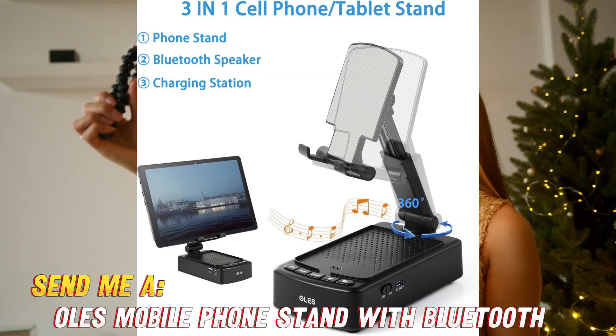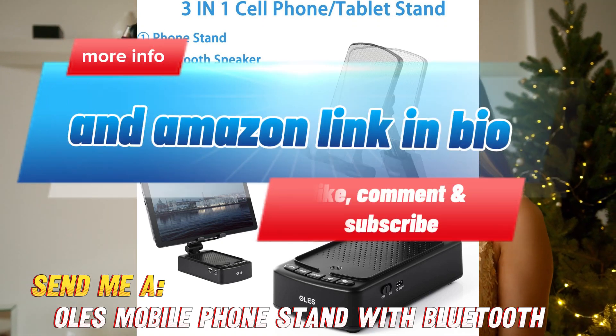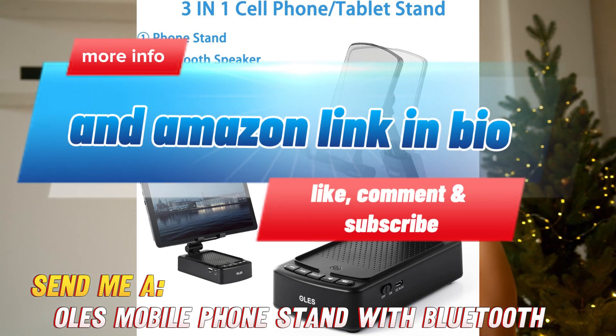Introducing the OLES Mobile Phone Stand with built-in Bluetooth speaker. This clever two-in-one gadget is the ultimate sidekick for your smartphone or tablet.